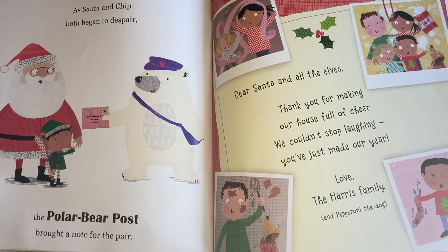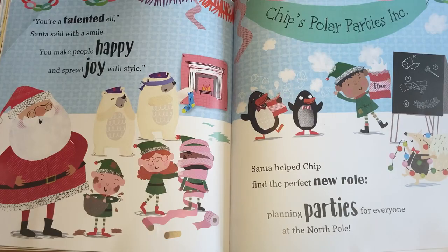"Dear Santa and all the owls, thank you for making our house full of cheer. We couldn't stop laughing — you've just made our year. Love, the Harris family. And Pepperoni the dog." "You're a talented elf," Santa said with a smile.